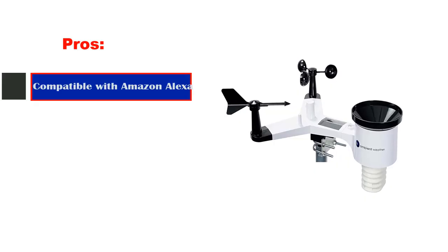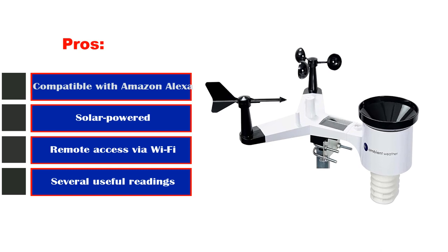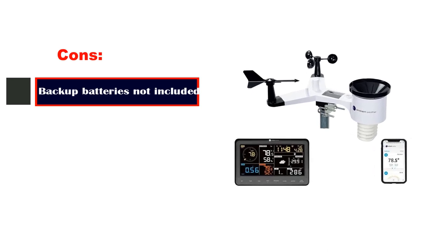Pros: compatible with Amazon Alexa, solar-powered, remote access via Wi-Fi, several useful readings. Cons: backup batteries not included.